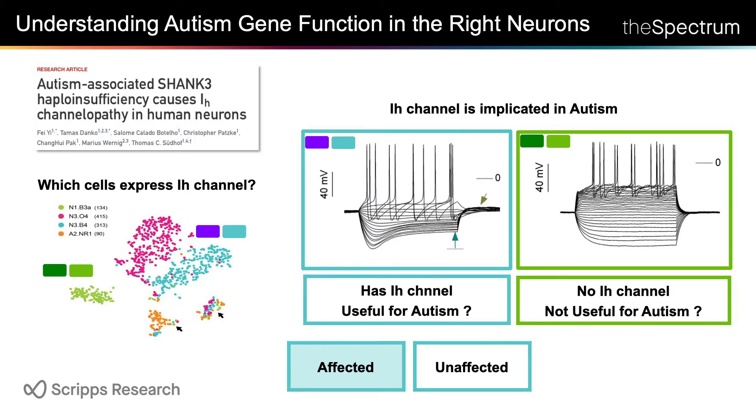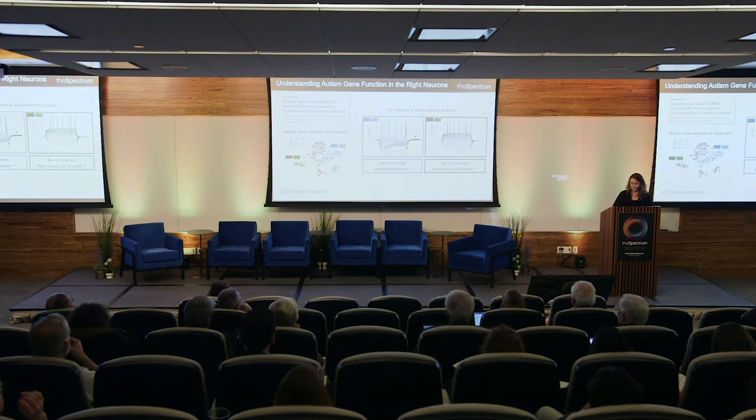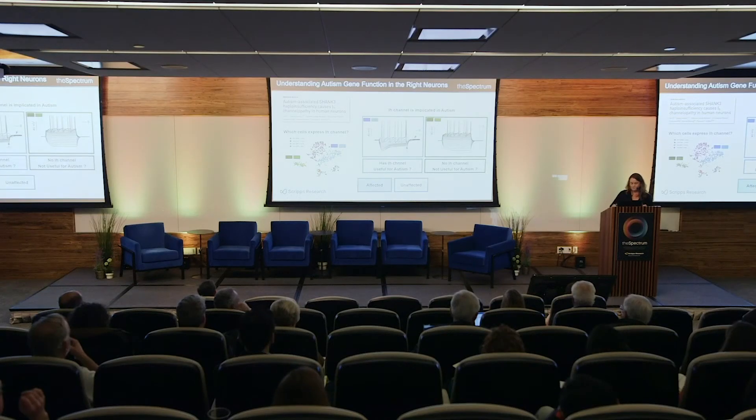What about something really big like autism? There are a lot of genes involved in autism and we haven't been able to link them to mechanisms very well. Here's a paper from Stanford suggesting that an autism gene, shank, is actually acting through a specific kind of channel that makes neurons fire differently — called the ih channel. We can look in our code and ask: can we make neurons that have this channel and neurons that don't? Here's an example: the neuron that should have the channel does make this characteristic dip, and the ones that shouldn't, don't. So if this is right about autism, you would want to study this in affected and unaffected patients using this specific kind of neuron.